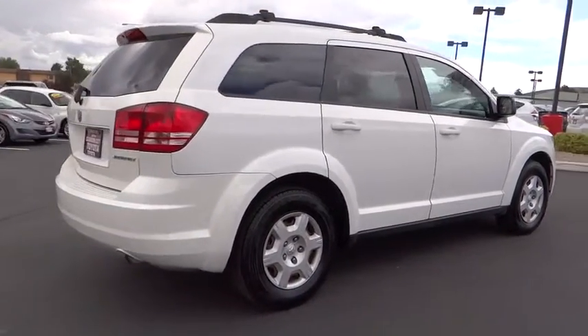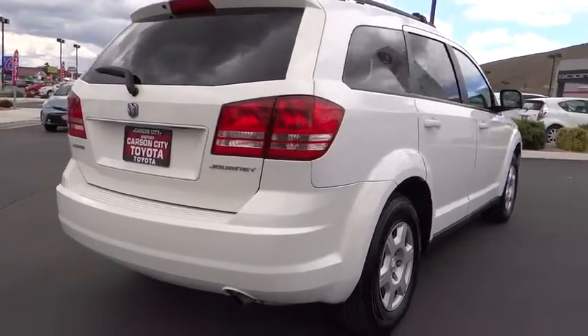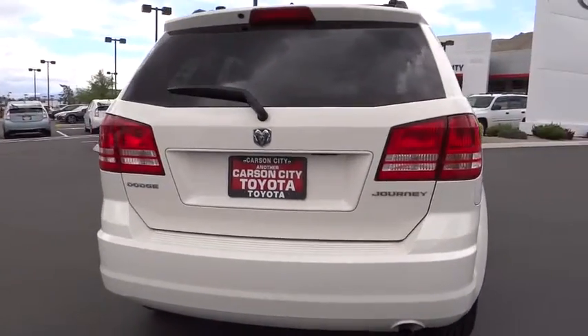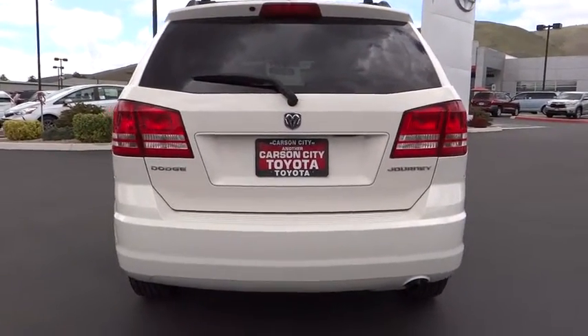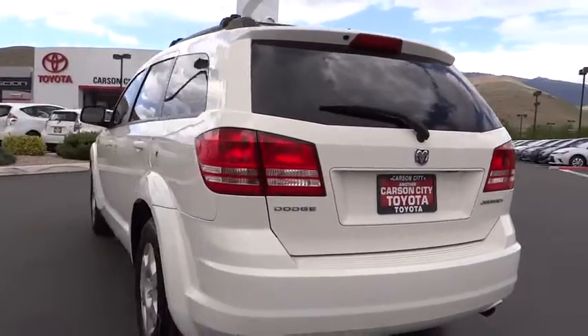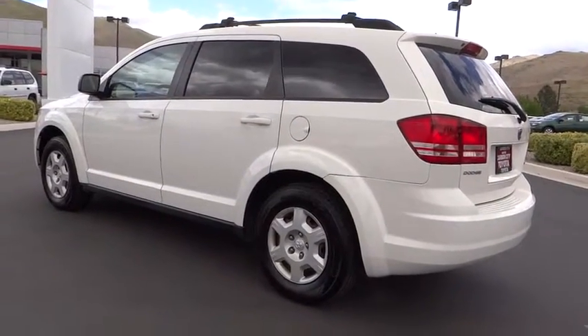This vehicle has less than 100,000 miles. Here are some of this vehicle's great options: stability control, anti-lock braking system, traction control, CD changer, air conditioning, driver airbag, power steering, adjustable steering wheel, four-wheel disc brakes, FWD.